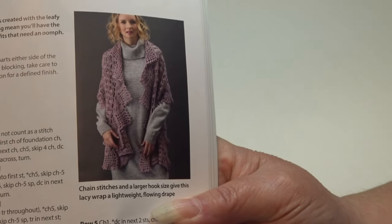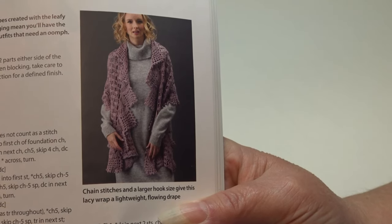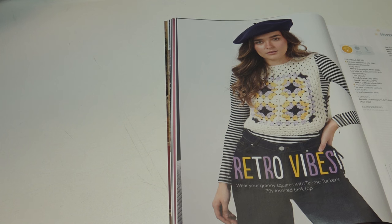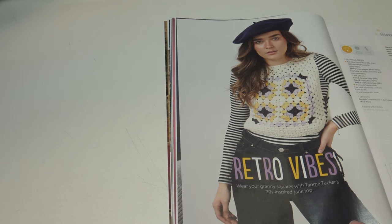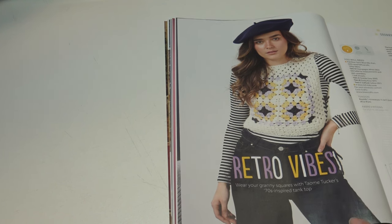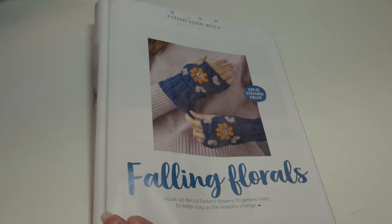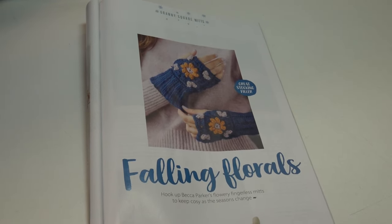The next pattern is Retro Vibes: 'wear your granny squares with a 70s-inspired tank top.' This pattern includes sizes 8-10, 12-14, 16-18, and 20-22. The next pattern I really thought was adorable — this is called Falling Florals: 'hook up Becca Parker's flowery fingerless mitts to keep cozy as the seasons change.'